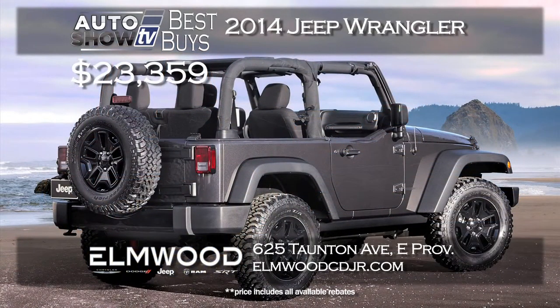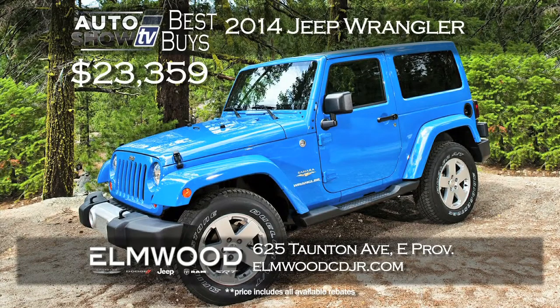And something fun and sporty in the summer — a 2014 Jeep Wrangler on sale at Elmwood in East Providence. Two door and four door Wranglers available. You can get a two door Wrangler for just $23,359 right now at Elmwood.